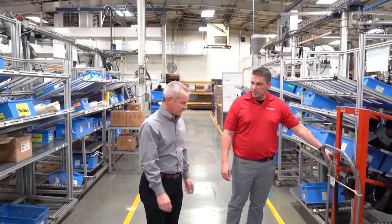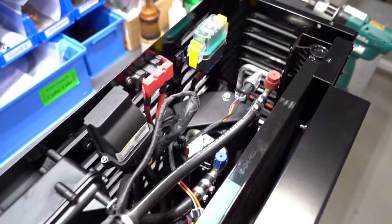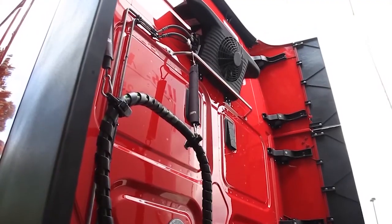Bergstrom has developed many unique patented no-idle HVAC systems for all types of commercial vehicles. Twenty years ago, Bergstrom developed the first electrical engine-off heating and air conditioning system for semi-trucks. Recently, we launched a similar product for smaller vehicles — the E-CoolPark system — as well as the E-Climate Coach, dedicated to motor coaches. The difference between the conventional HVAC system and our system is that the conventional system needs the engine to be running to produce heating and air conditioning. The E-Climate Coach system runs off batteries that are charged when the coach is driving, and in parking conditions uses the stored energy to run an auxiliary air conditioning system.